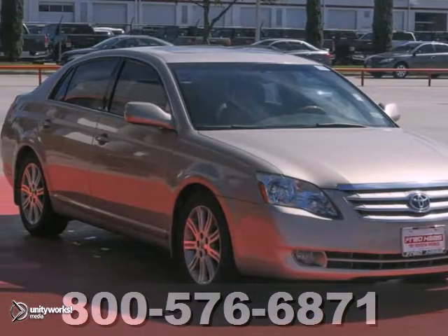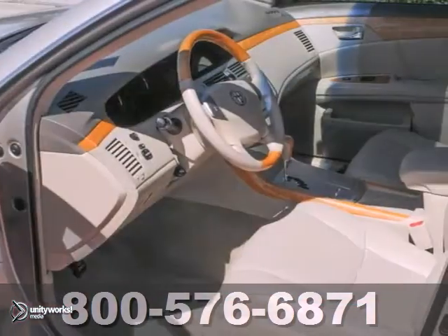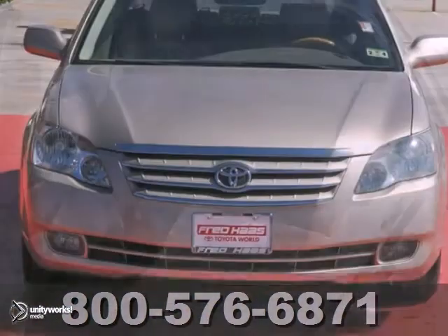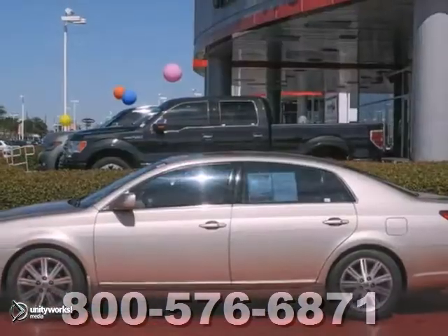You can't go wrong with this dealer-maintained 2006 Toyota Avalon with a clean Carfax. With a V6 engine, dual-zone climate control, rain-sensing wipers, and leather seats, this one's bound to sell fast. Don't miss out — stop in today and take this one for a test drive before it's gone.